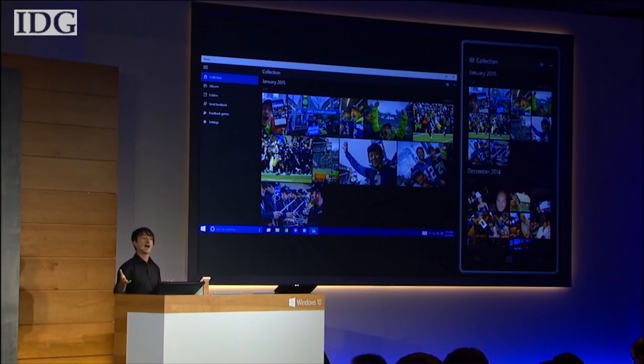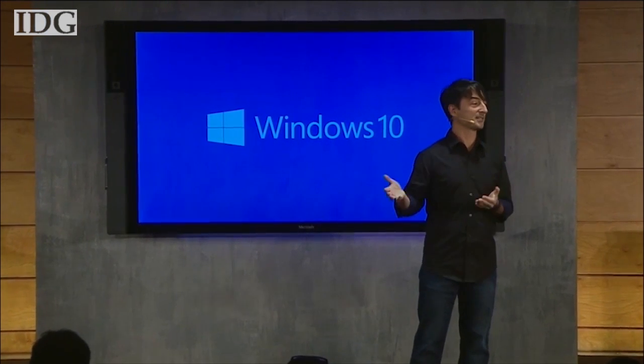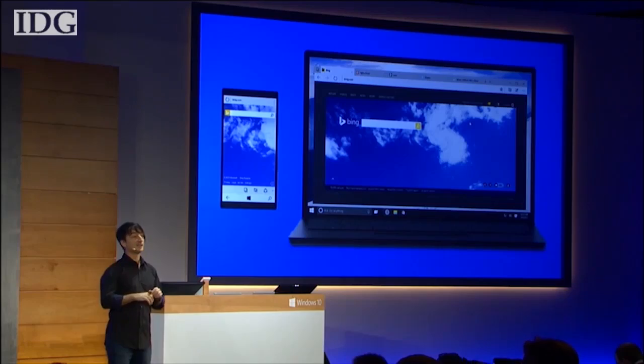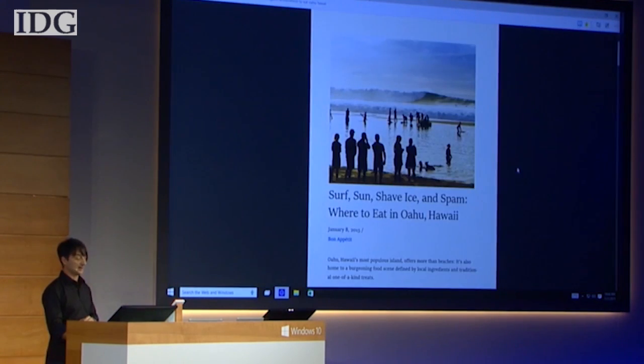Our brand new Photos app. Project Spartan — our new web browsing experience for Windows 10. It has a new look and feel. Here's an article on Bon Appétit, and I'm going to switch into my reading mode right here.